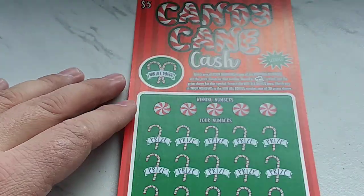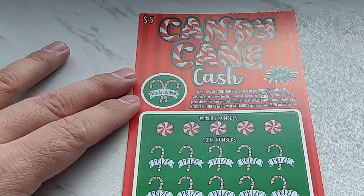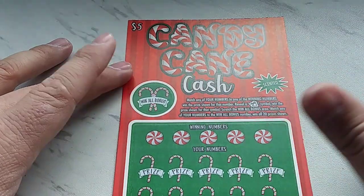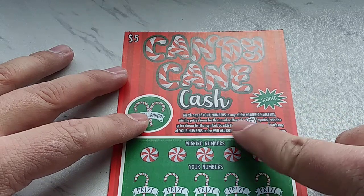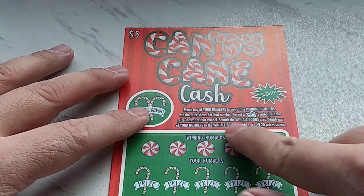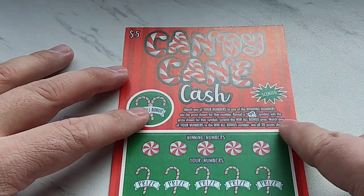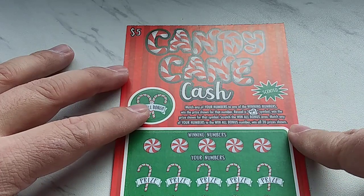These tickets play like our old Winter's Day tickets. We have a win-all bonus, which means that if we match any of your numbers with winning numbers, win the prize shown for that number. Reveal a snowman symbol, win the prize shown for that symbol. Scratch the win-all bonus area, match any of your numbers to the win-all bonus number, win all 20 prizes shown.